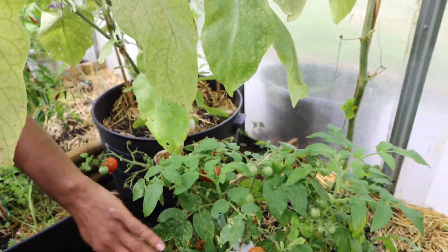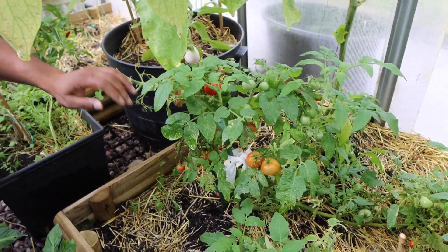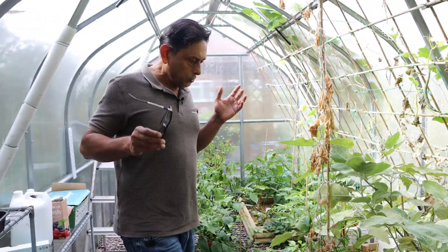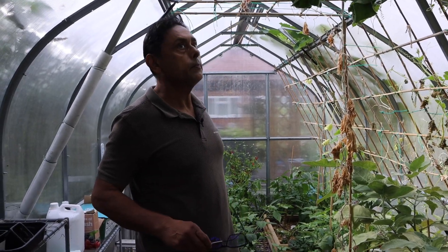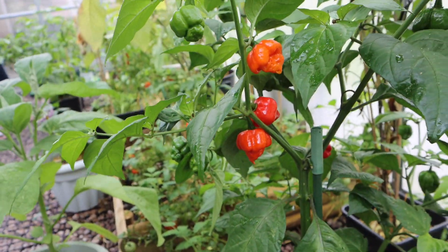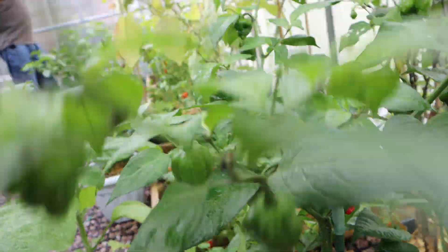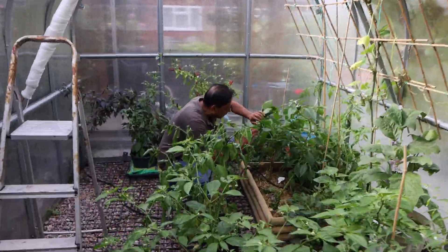We had two tomato plants here and they've been producing heavily throughout the year. You don't need too many plants — just a few good ones and they will produce for you, as long as you look after them. And look at these — they look devilish. I wouldn't dare eat one of those. Now let's harvest some peppers.